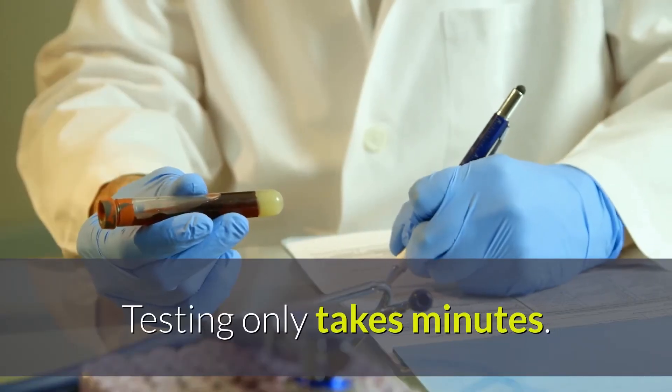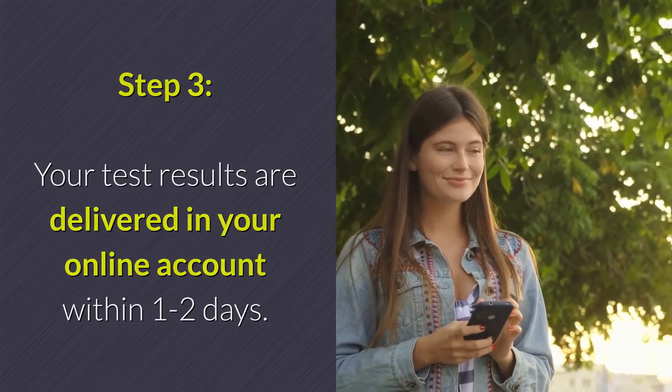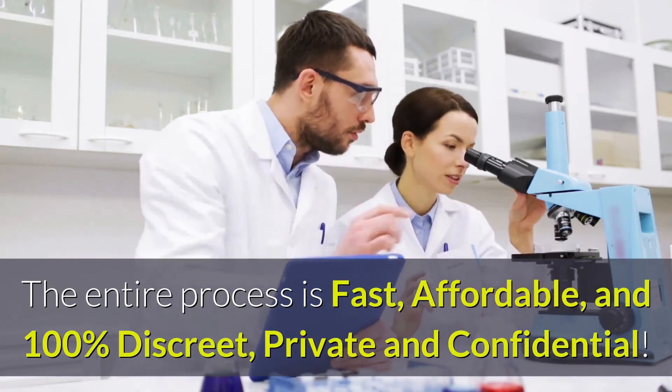Testing only takes minutes. Step 3: Your test results are delivered in your online account within one to two days. The entire process is fast, affordable, and 100% discreet, private, and confidential.